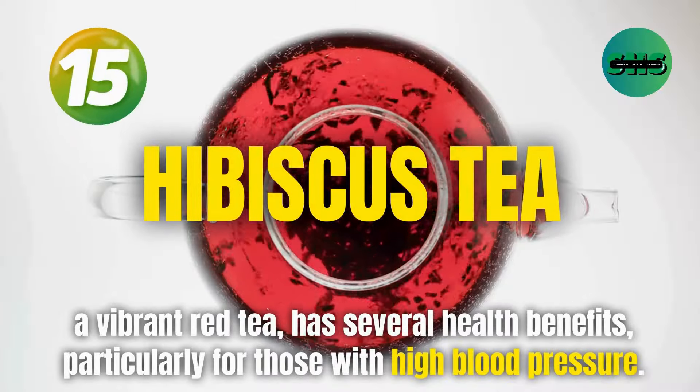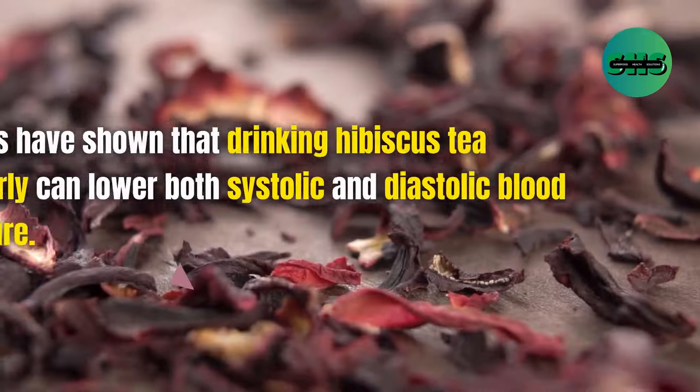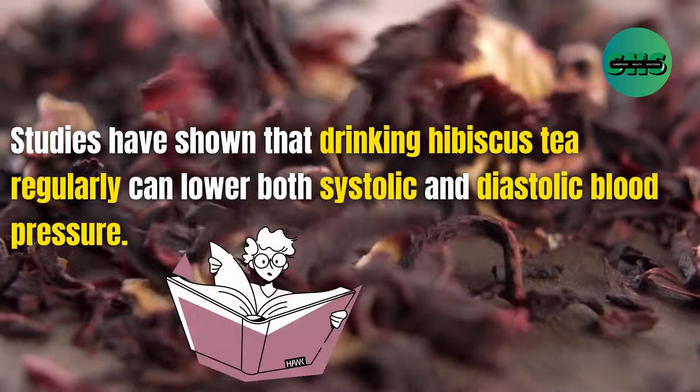15. Hibiscus tea, a vibrant red tea, has several health benefits, particularly for those with high blood pressure. Studies have shown that drinking hibiscus tea regularly can lower both systolic and diastolic blood pressure.